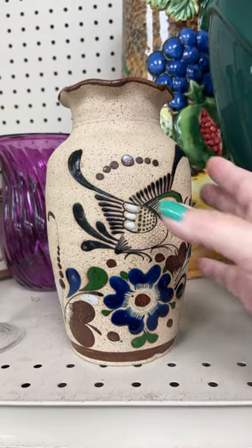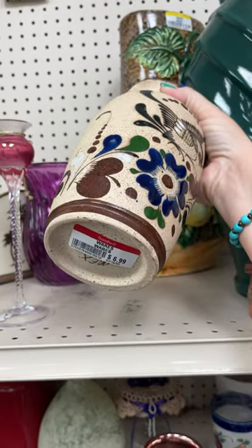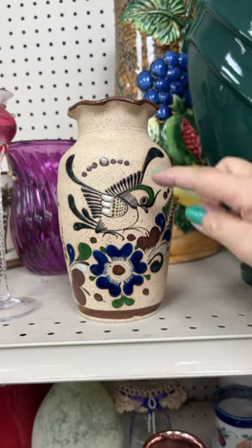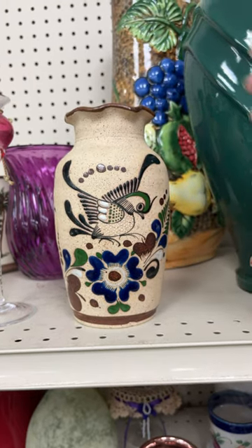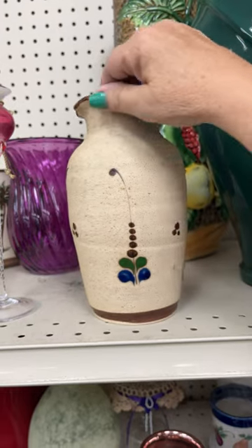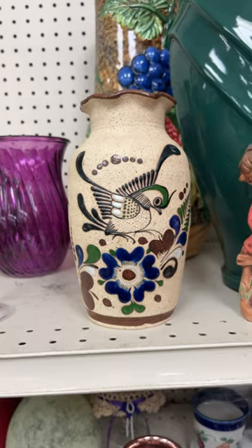I just found this vase right here. I believe it's a Tanala Pottery Vase. It's $6.99, made in Mexico. Really like the colors. It has the bird and the flowers on it, so that's a really nice piece. Looks like it's in pretty good condition, so might think about getting that today, maybe.